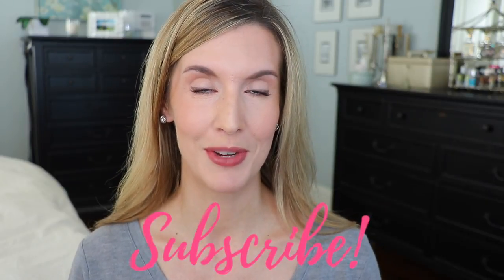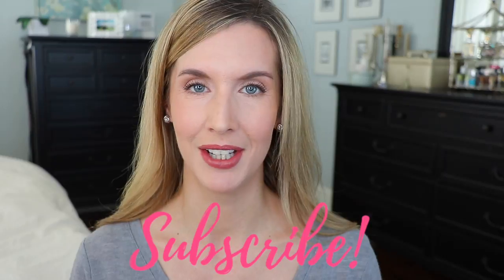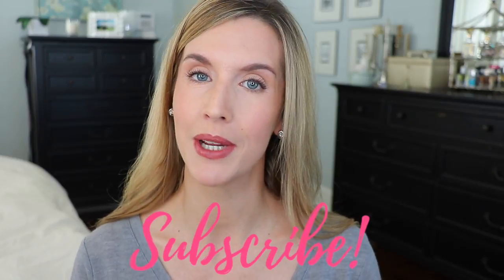Hopefully this video will give you some ideas and inspiration. If you're not subscribed to my channel, please hit that subscribe button — I'd love to have you back here regularly. And if you like this video, give it a thumbs up.